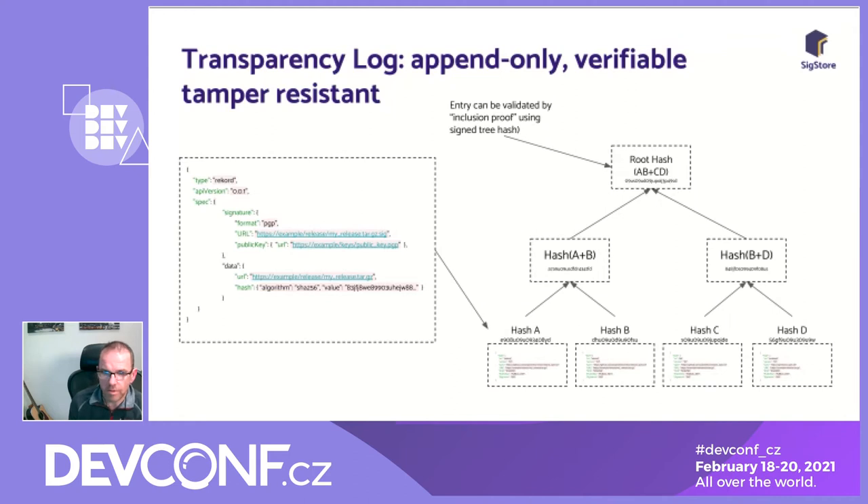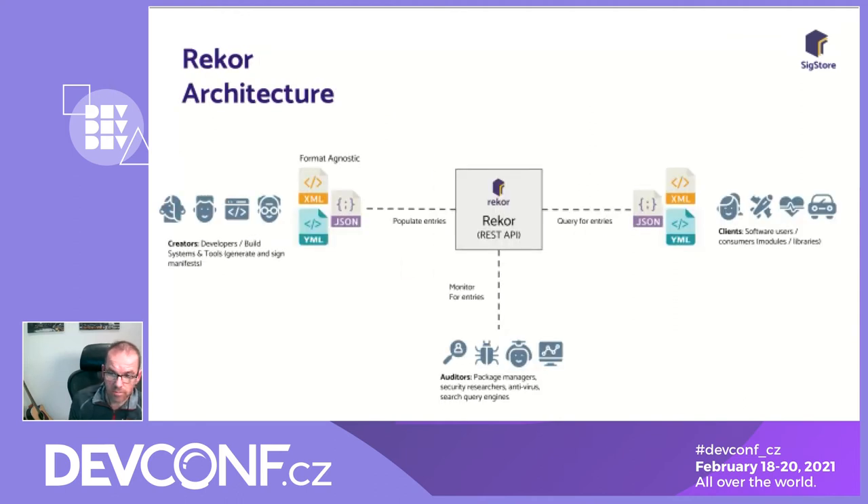Here's a simple architecture of the actors involved: creators — developers, build systems, tools — populate entries using the manifest format. We're format-agnostic, supporting XML, JSON, and YAML. Once entries are in the log, auditors can start to measure the tree — these could be entities like Shodan.io, antivirus vendors, security researchers, and others with a key interest in the supply chain. Then you have clients — people who ingest software dependencies or pull down release artifacts to deploy into containers.